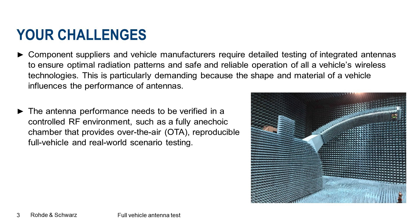This is particularly demanding because the shape and material of the vehicle influences the performance of antennas. The antenna performance needs to be verified in a controlled RF environment such as a fully anechoic chamber that provides over-the-air reproducible full vehicle and real-world scenario testing.